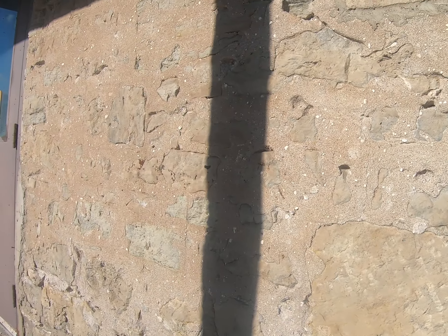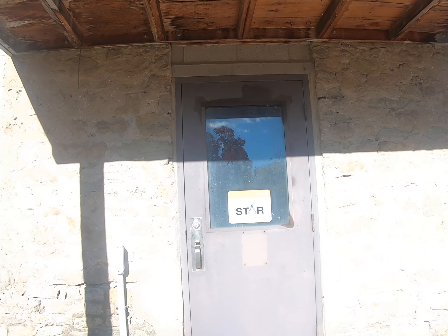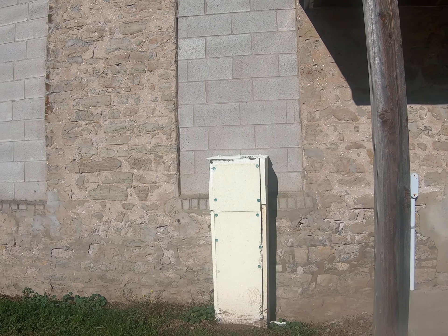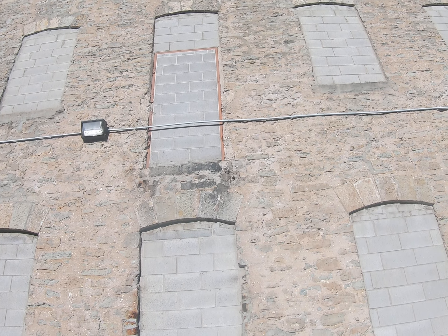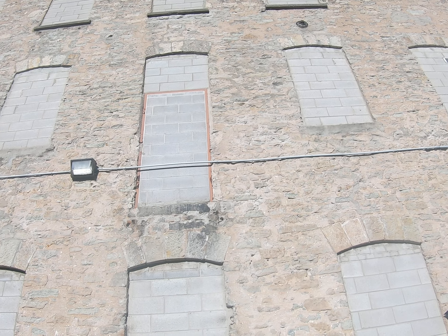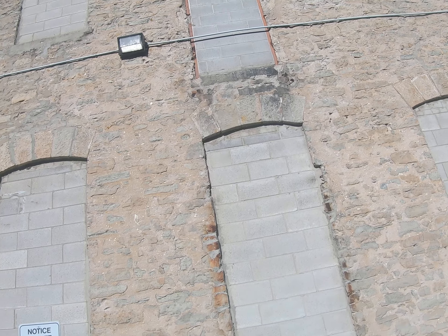We're going around the corner here. You can see a normal door. It looks like they bricked up all these windows. Looks like there might have been a door there too — not sure what that is, just interesting.